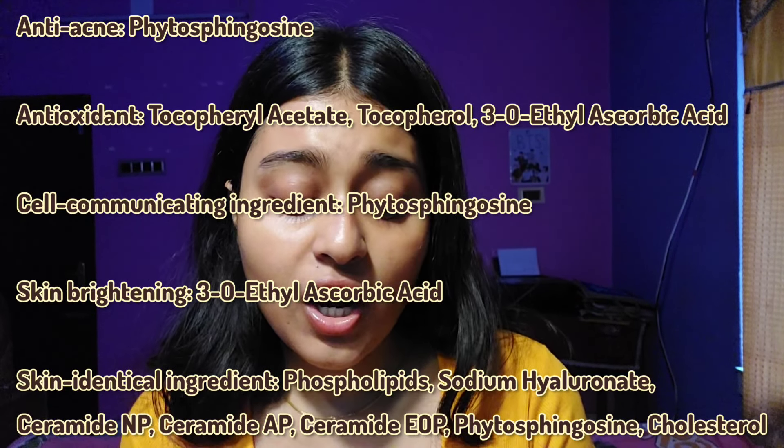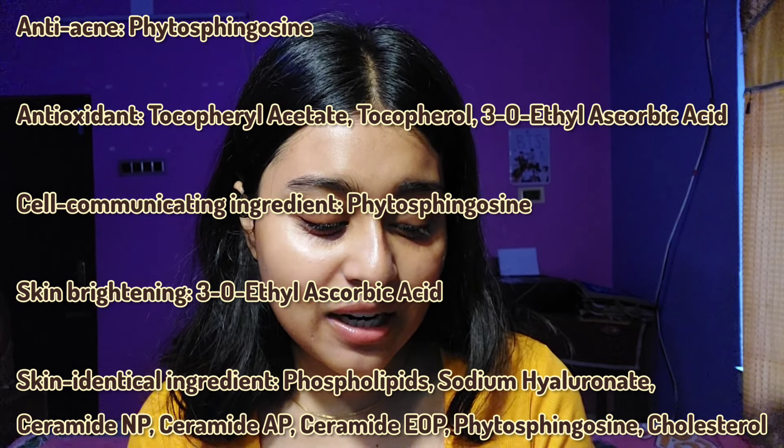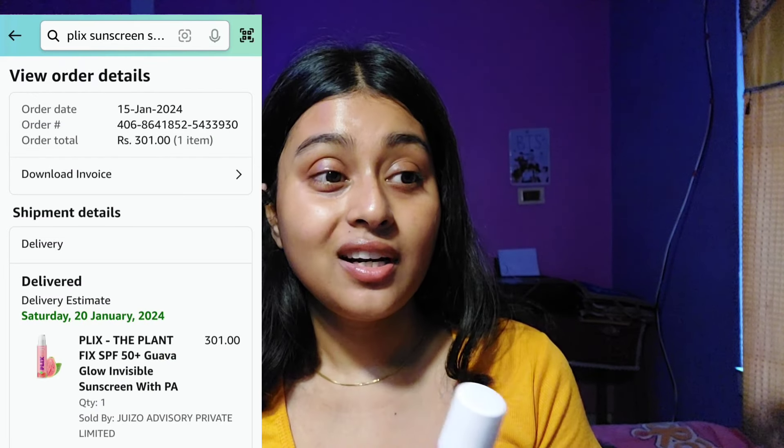The new addition compared to the previous sunscreen is zinc oxide. It also has amazing skin-barrier ingredients: phytosphingosine, vitamin A, tocopherol acetate (vitamin C), ceramide NP, ceramide AP, ceramide EOP, cholesterol, phospholipids, and sodium hyaluronate. When I got it from Amazon it was 301 rupees — let's say 300 — and it's most often available under 300 rupees. Despite being 10 rupees over, the formulation with ceramides, lipids, cholesterol, and hyaluronate is worth it.